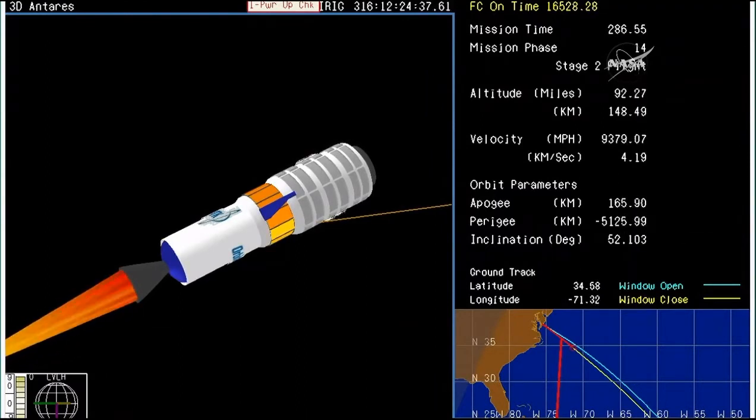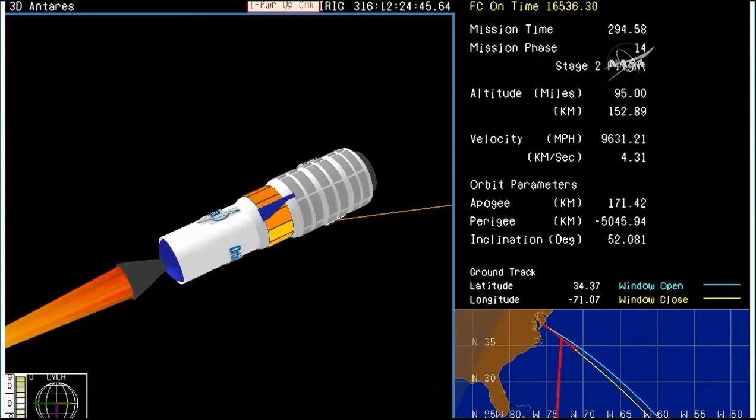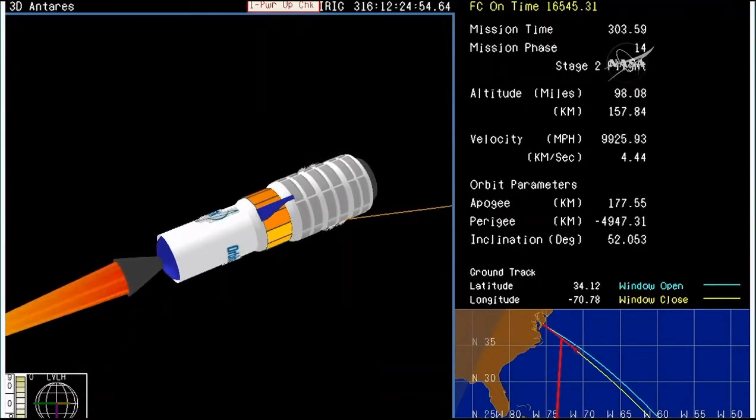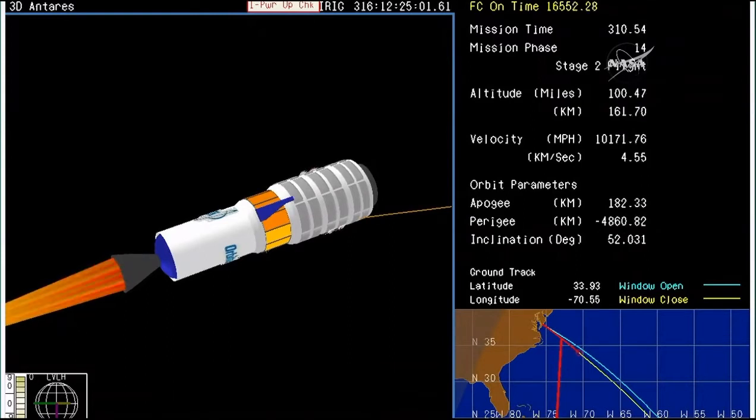Coming up on the five-minute mark into the flight, everything continues to proceed normally. As you can see, the upper stage of the Antares rocket has ignited. Stage two burnout and orbital insertion scheduled at the seven-minute, six-second mark into the flight. Two minutes later, Cygnus will separate from the upper stage.